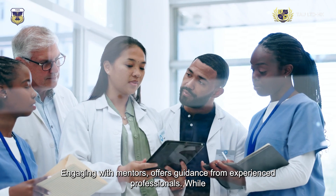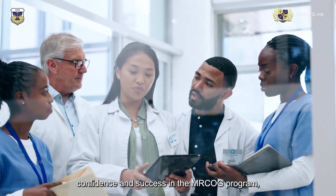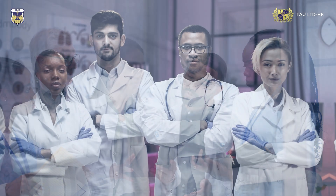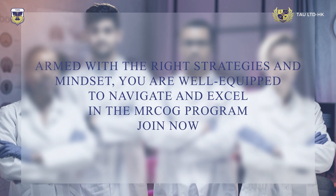Engaging with mentors offers guidance from experienced professionals, while peer support brings shared experiences — creating a network that bolsters your confidence and success in the MRC OG program. Armed with the right strategies and mindset, you are well equipped to navigate and excel in the MRC OG program. Join now.